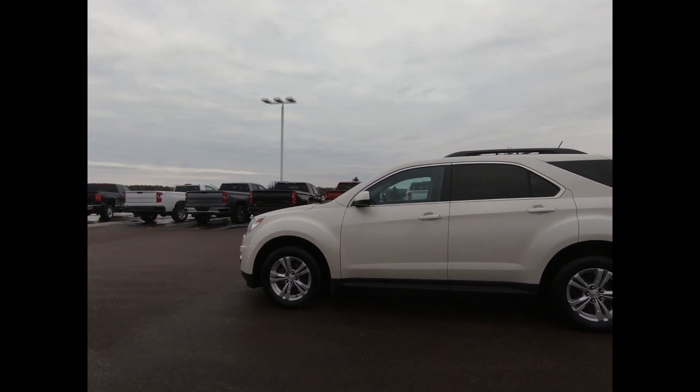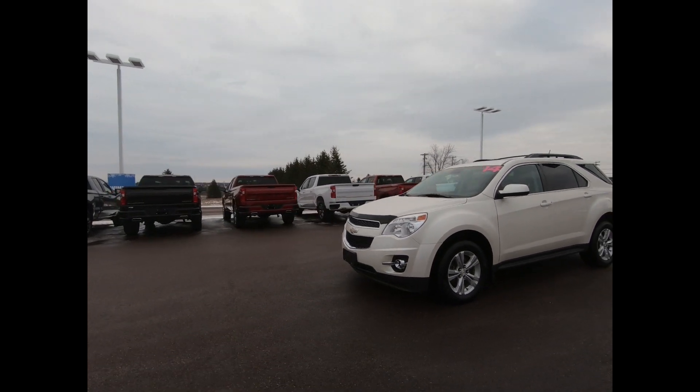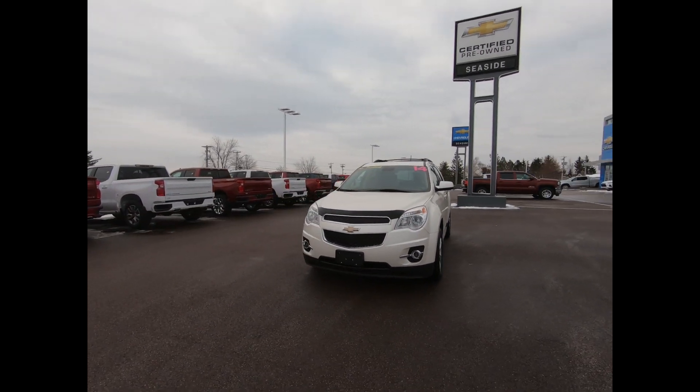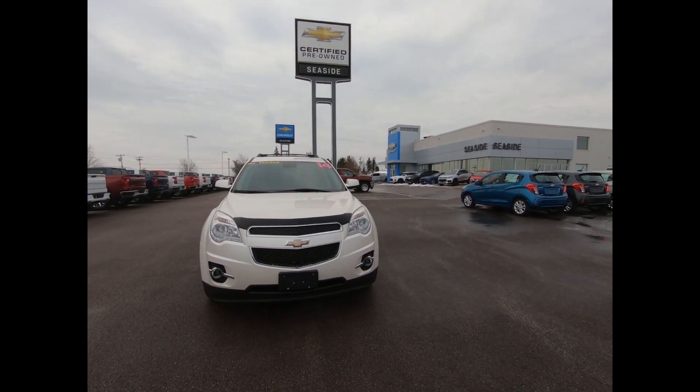This professionally detailed Chevrolet Equinox LT has undergone a thorough inspection performed by our in-house certified GM technicians, and we also ensure that a new NB safety inspection will be performed for you.